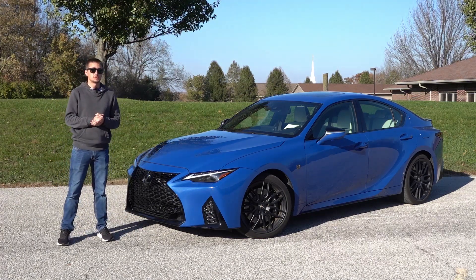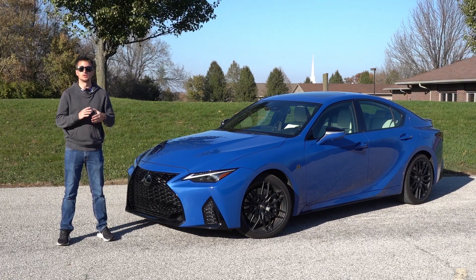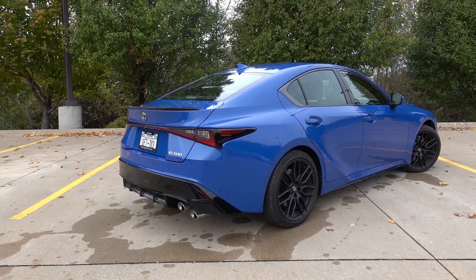Hey guys, welcome back to another video. This week, Lexus sent me the IS500 Performance Sedan powered by the glorious 5-liter naturally aspirated V8 engine — actually the same one out of the LC500 Coupe and Convertible, which I did review here on the channel just a few months ago.